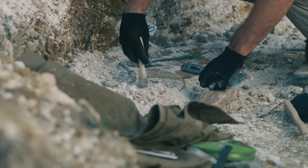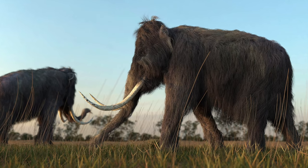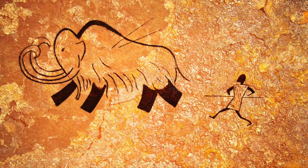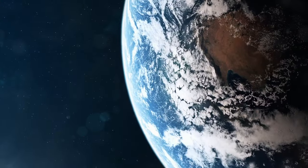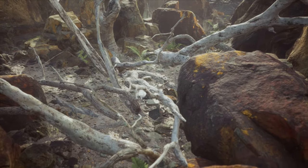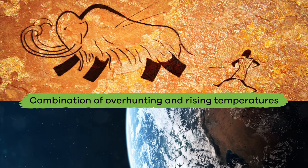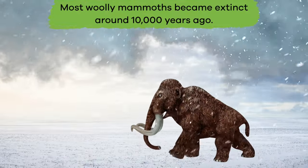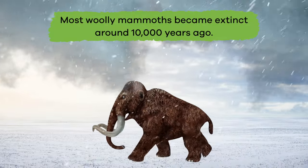Scientists are not quite sure why woolly mammoths became extinct, but most think it was either because of humans over-hunting mammoths, or that when the earth began to warm it destroyed the mammoth's habitats, or that it was a combination of both of these things. No matter the cause, most woolly mammoths became extinct around 10,000 years ago.